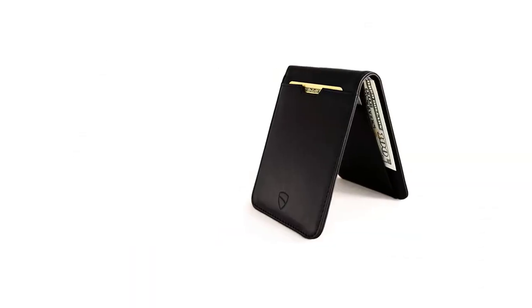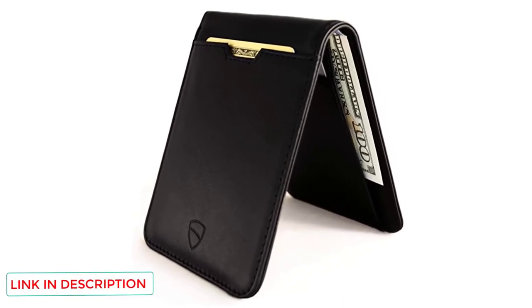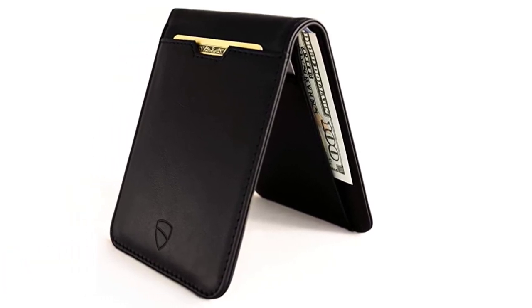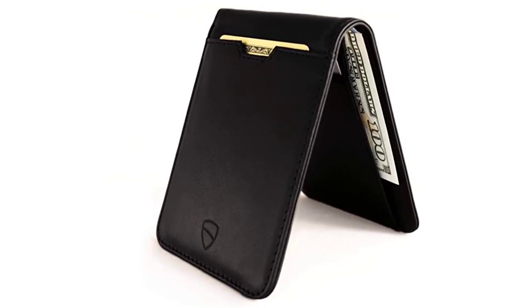Like any good protective wallet, this one comes with RFID blocking technology, preventing identity theft when the wallet is in your pocket. You can hold up to 9 cards in the wallet, with 1 in the front pocket and 8 on the inside — it is in the inside pocket where they will be protected by the RFID technology.